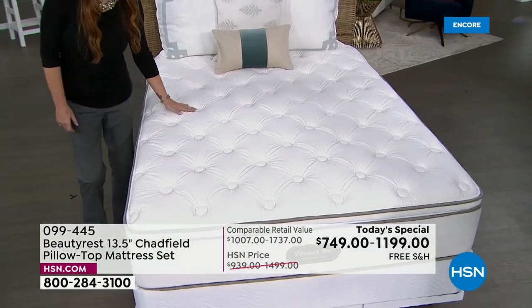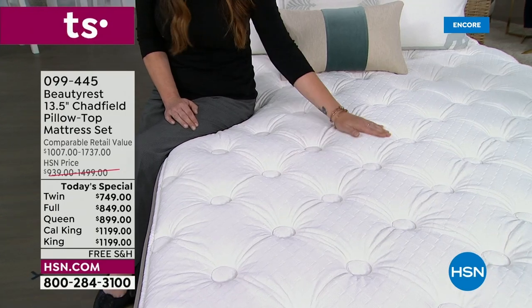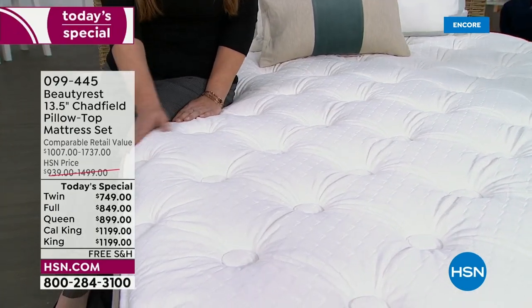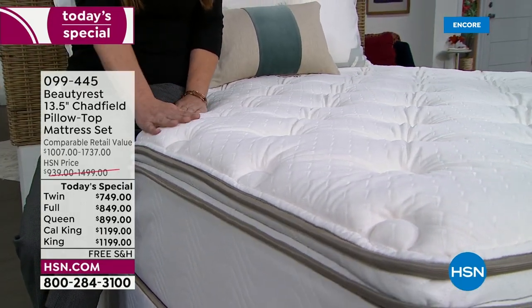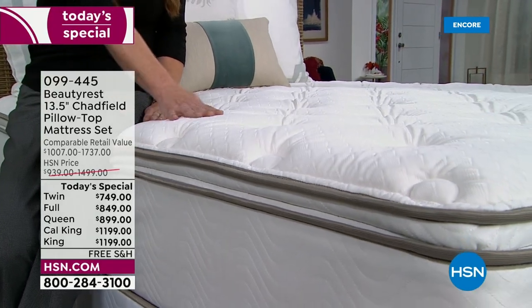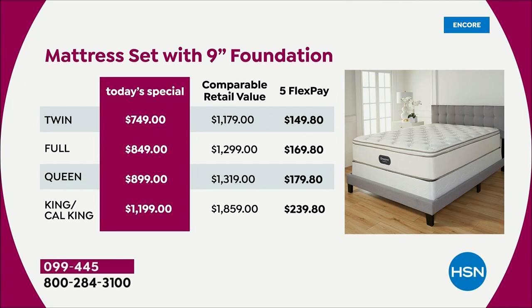Why buy from HSN? We're going to make it the most stress-free experience. We've got all sizes today — twin, full, queen, cal king, and king. This is a set: you're getting the 13-and-a-half-inch mattress and the foundation. Look at the prices — you're saving anywhere from almost $200 to over $300 off comparable retail.